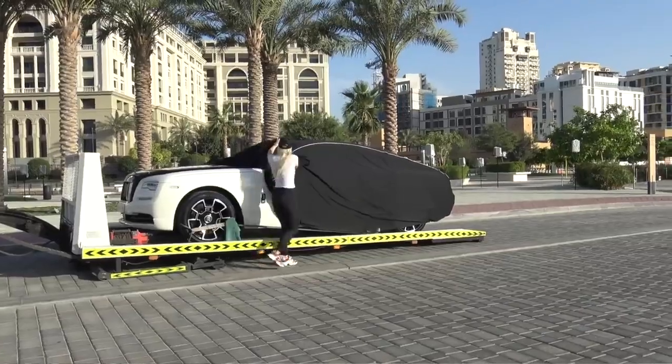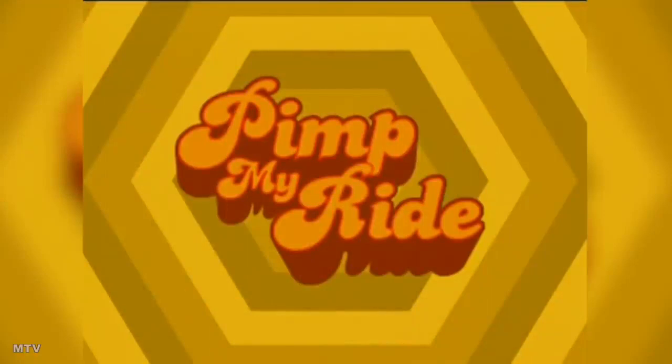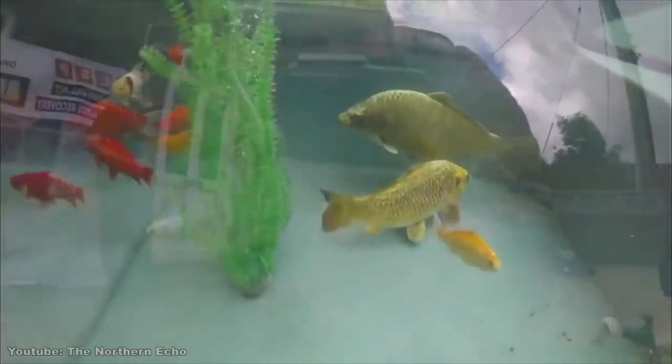I got a new car, guys — super excited! I'm looking at wraps for it. I've had a few people reach out to customise it. West Coast Customs reached out just today and said let's do something crazy — they're the guys behind Pimp My Ride. I don't know if I'm keen to have a fish tank and a subwoofer in the back of my Rolls Royce, but let's see what ideas they come up with.